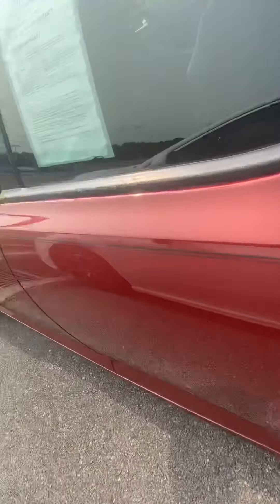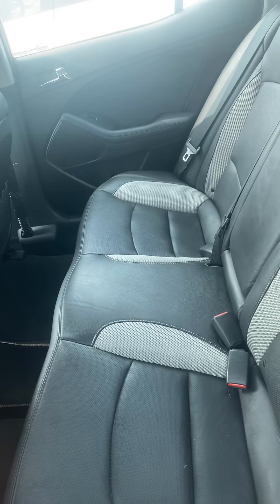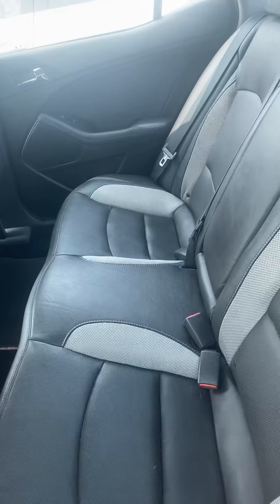I'm going to do a quick walk-around so you can check it out. You see you've got your nice chrome accents here. I'm also just going to give you a quick little peek of the back seat here — so there's your back seat.